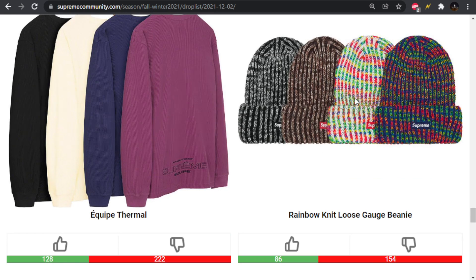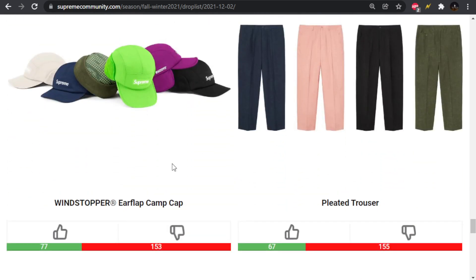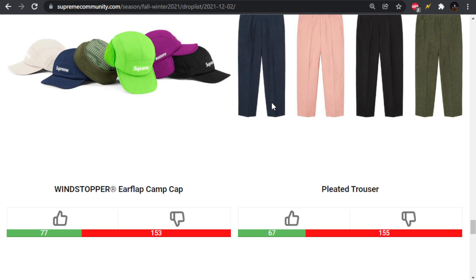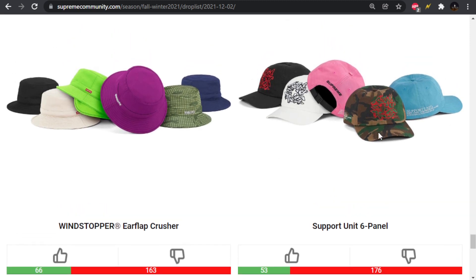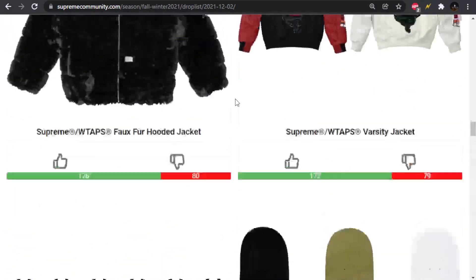We have the Rainbow Knit loose gauge stuff — not crazy about that. Ear Flap Camp Cap following those Windstopper colorways, looks like it's also Windstopper material. Pleated trouser — not bad pants. We have the Windstopper Ear Flap Crusher — got everything Windstopper dropping this week. We also have the Support Unit 6 panel. Both of those are trash. And that's the end of the drop list.